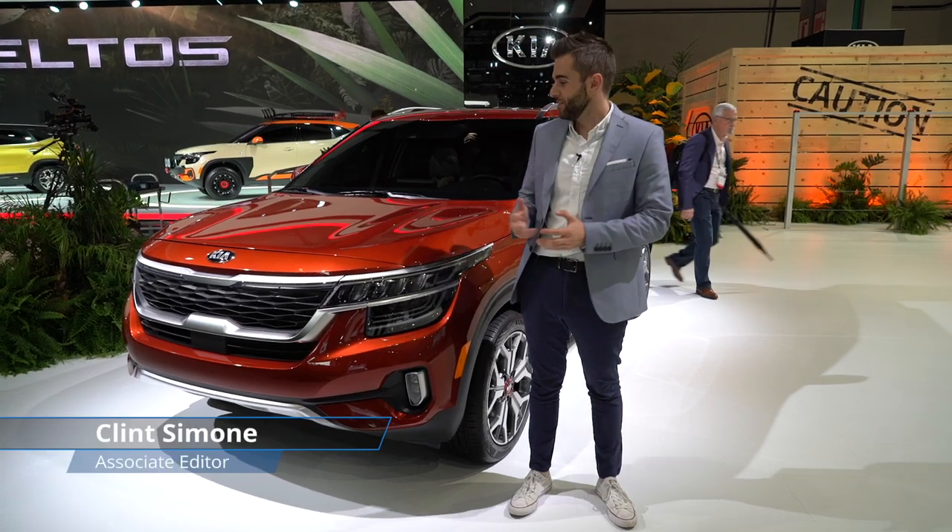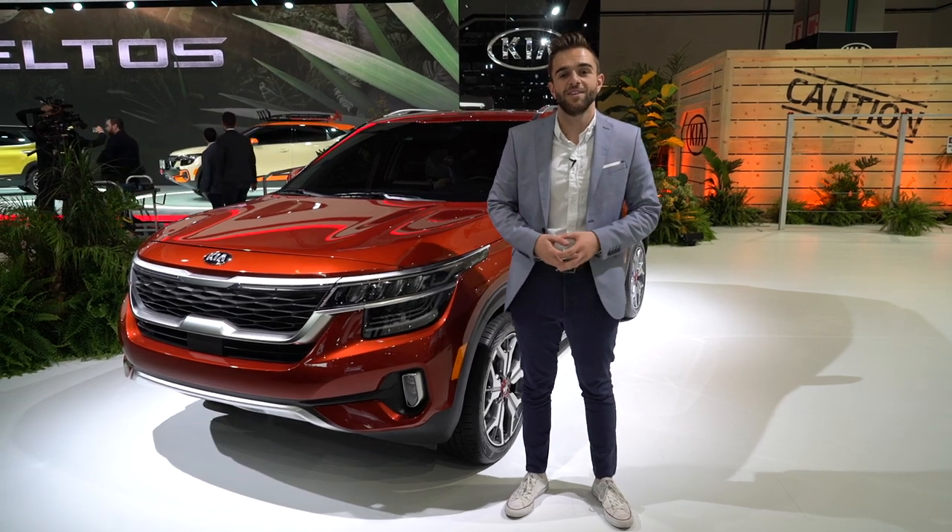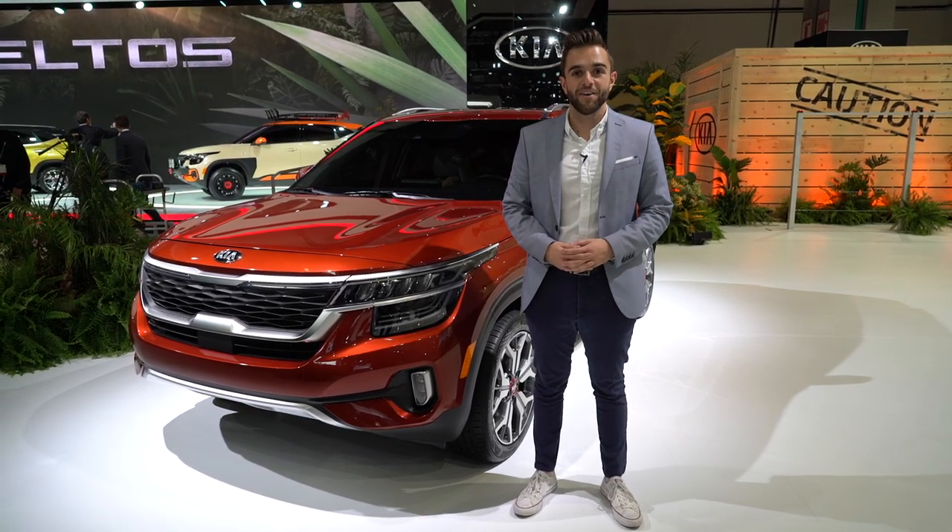Say hello to the Kia Seltos, and if it looks familiar, that's because it already exists in other parts of the world. But Kia is bringing it to the U.S. market, where it makes its debut here at the LA Auto Show.